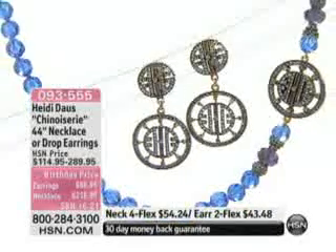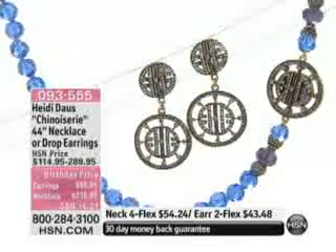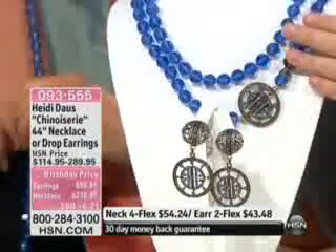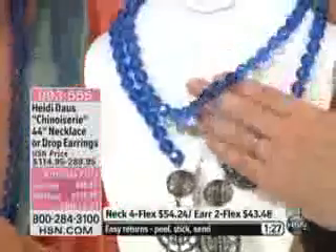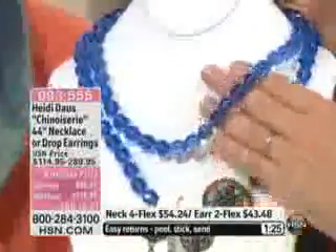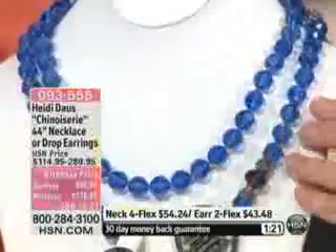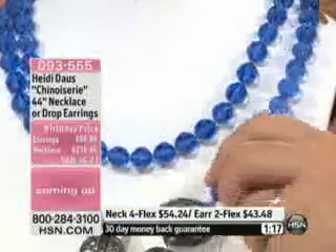Heidi's going to take us through it because this is called the chinoiserie. It is literally the necklace of the day. First and foremost, this necklace — the length and the color is amazing. It's what they call light sapphire. These beads are about the prettiest — they're size 12 millimeter. They're strung and knotted in between each and every bead. And the real star here is this pave bead.